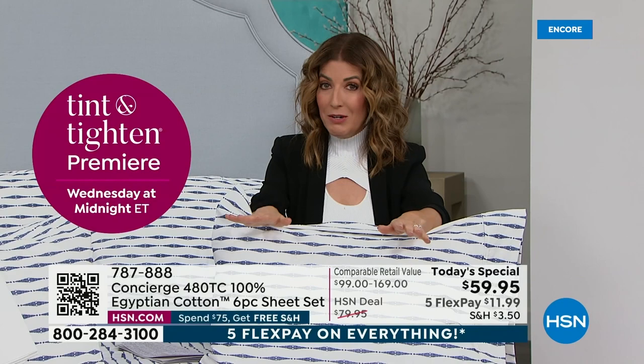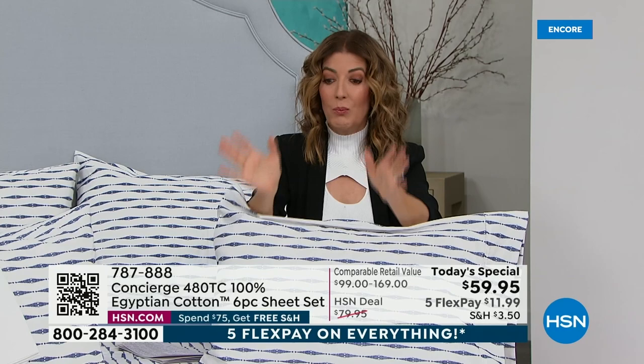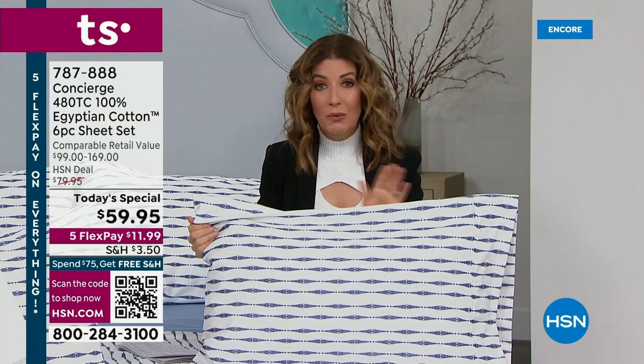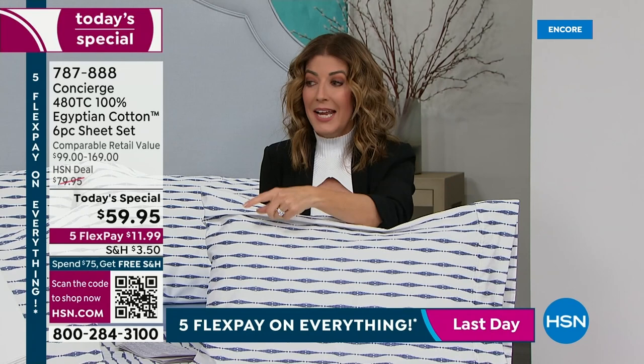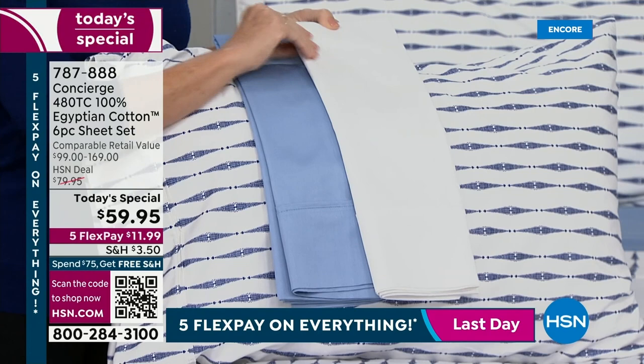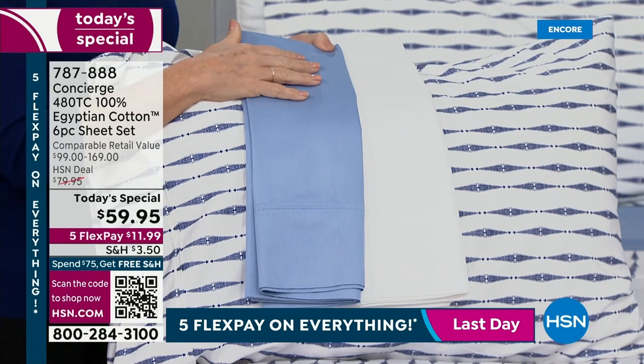If you look online for 100% pure Egyptian cotton sheet sets, you'll spend this price on maybe a set of pillowcases or a flat sheet. You certainly won't get a queen, king, or California king six-piece sheet set anywhere near this price. This is our big white sale — we do not have a lot of these. We're doing the lowest price ever. We've been waiting over two years to share Egyptian cotton on our Today's Special. It could be another two years before we do this again. We just lost California king in white.